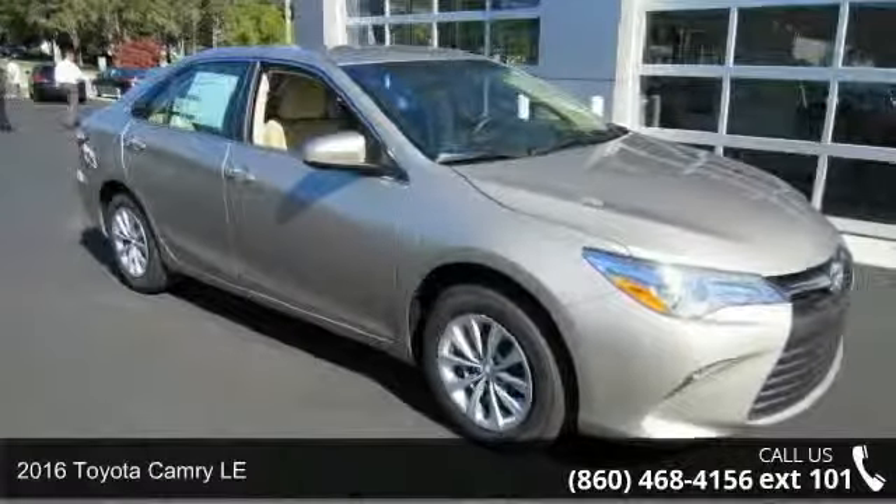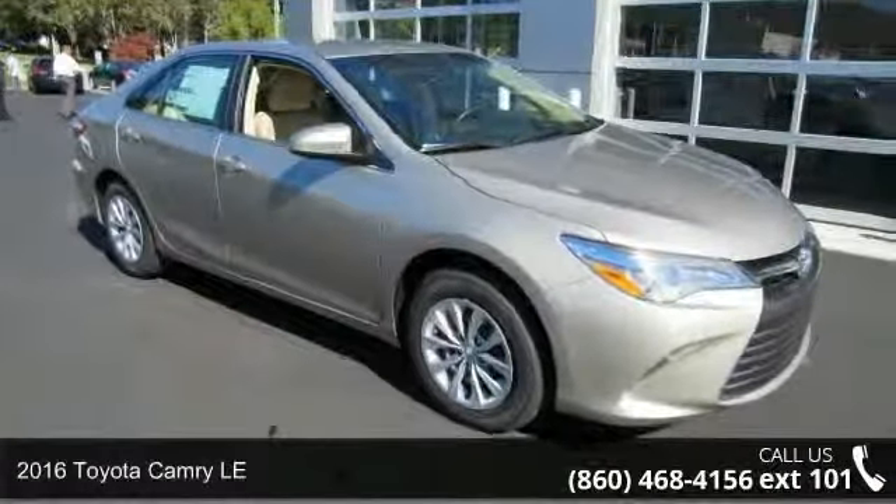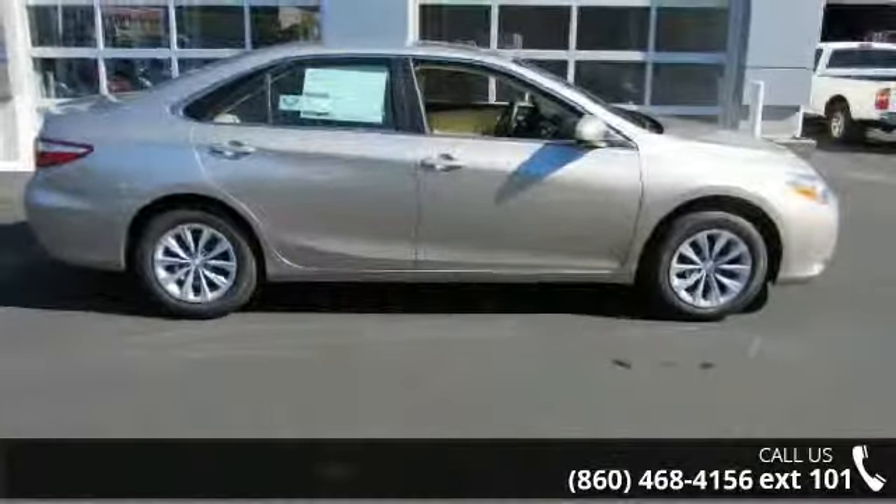Step into the 2016 Toyota Camry LE. If you are looking for a first-rate auto, this one could be yours today.